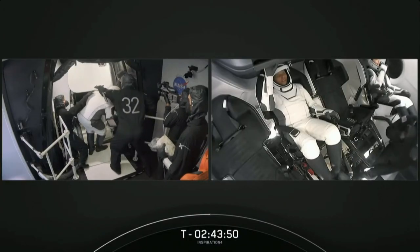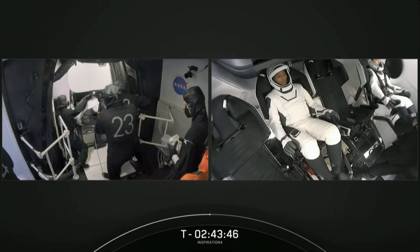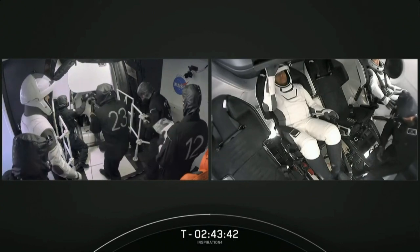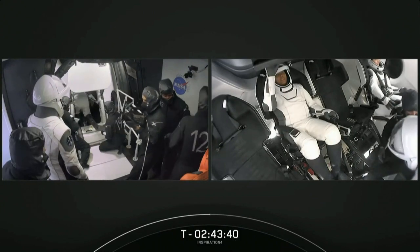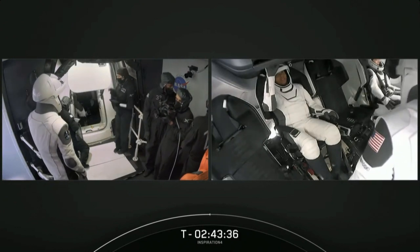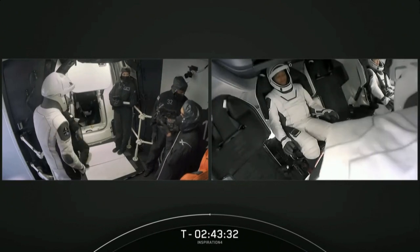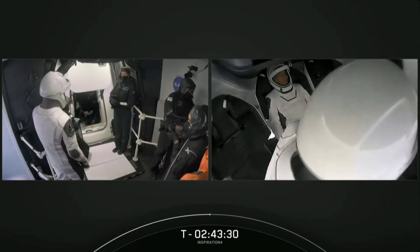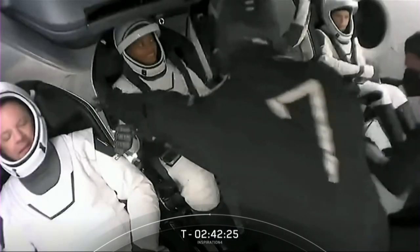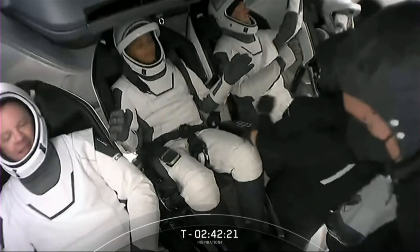On your right-hand screen, we've got an inside look live inside of Dragon. We have Haley in seat number one — she called it the window seat. Looks like she's got her five-point harness already on. Dr. Sian Proctor sitting in seat three, that is the pilot's seat. Looks like she's getting her harness on, getting their umbilical ports plugged in.